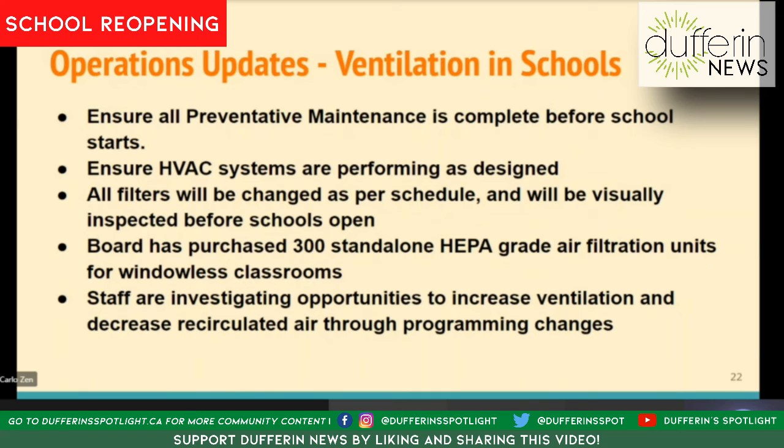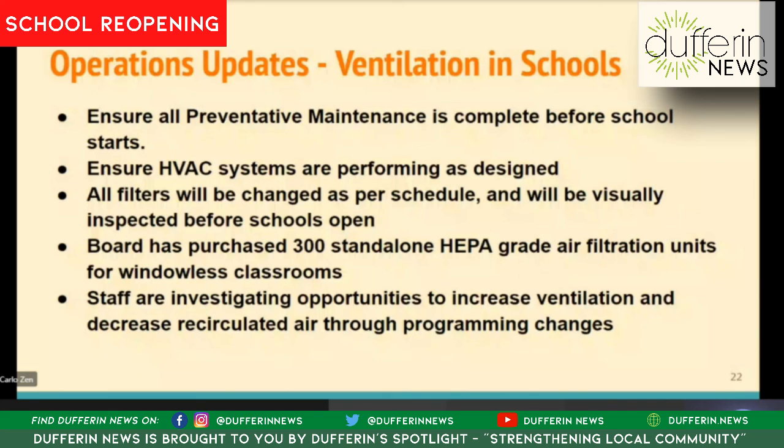Additionally, we are investigating opportunities to increase ventilation and decrease recirculated air through potential programming changes. We have a wide range of school ages and a wide range of different systems, and even within a school you may have multiple different systems due to additions and changes over time. We are looking at how we can potentially change the programming and the way the systems are working in order to increase ventilation and reduce recirculated air. We're investigating that ahead of school as well. Those are the activities we currently have underway in regards to ventilation and air quality in the school.